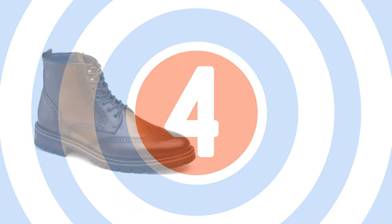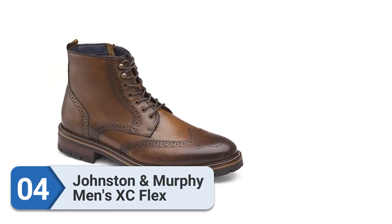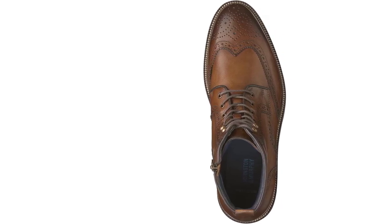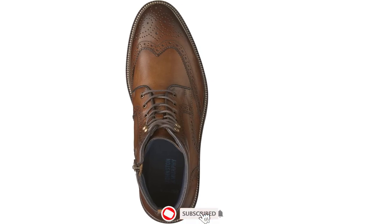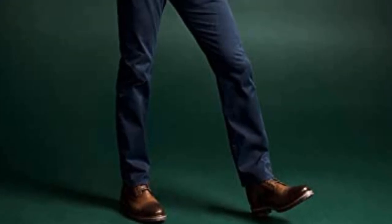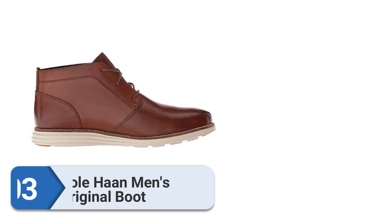Number four: Johnston & Murphy Men's XC Flex. If you think that the classic wingtip design is only reserved for oxford shoes, think again. The XC Flex Cody dons that sharp heritage wingtip accent that every man should own in their shoe collection, with a construction that's not only shock-absorbing but also flexible for all-day wearing comfort.